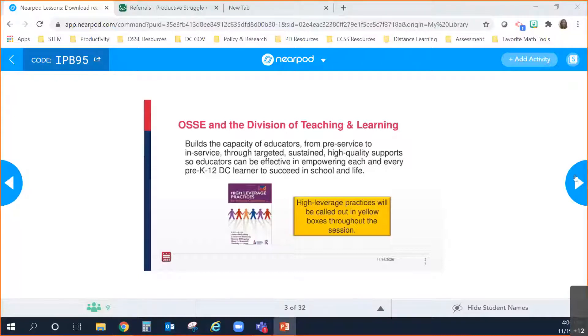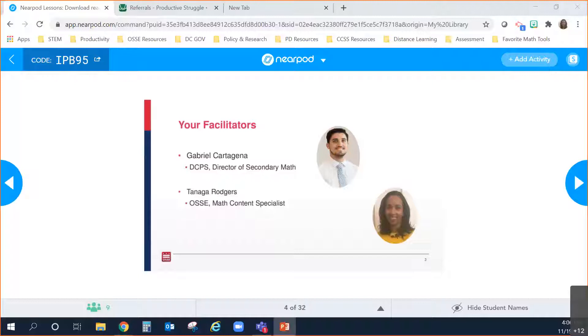I'm going to start by introducing myself. My name is Tanaga Rogers and I am the math content specialist. Gabe, do you want to introduce yourself?